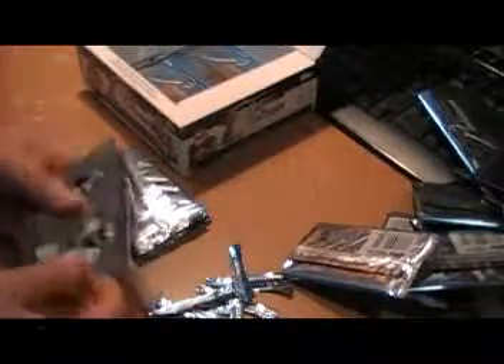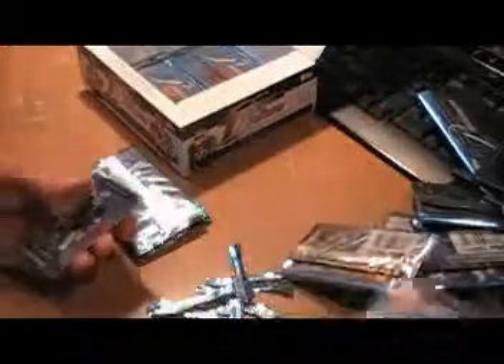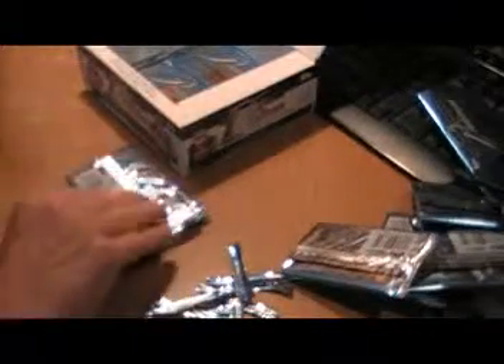Packs even look classy this year. Calvin Johnson, Thomas Jones base. Anthony McCoy and Mike Kafka rookie cards. Jason Campbell base.